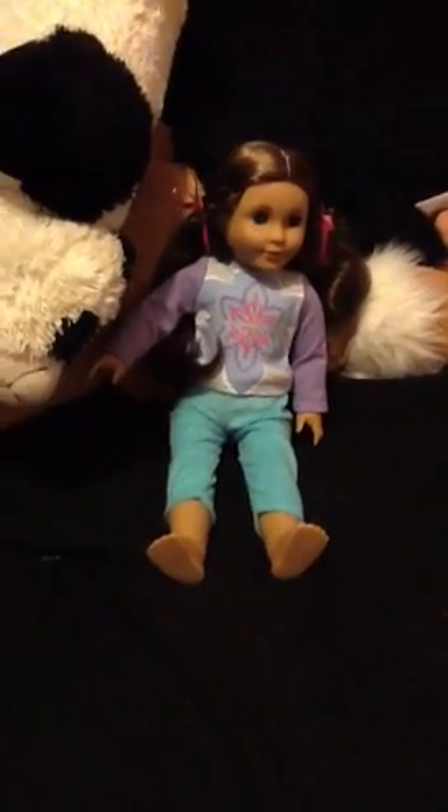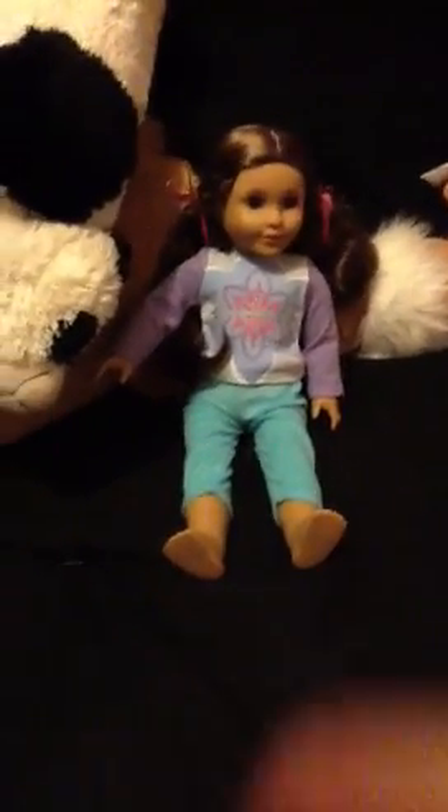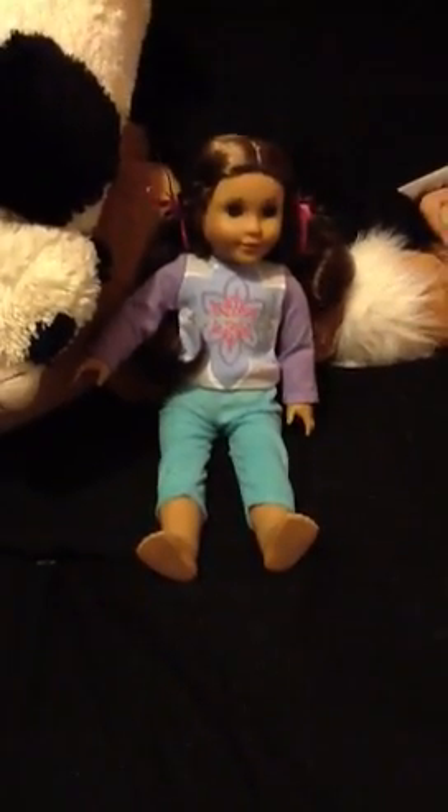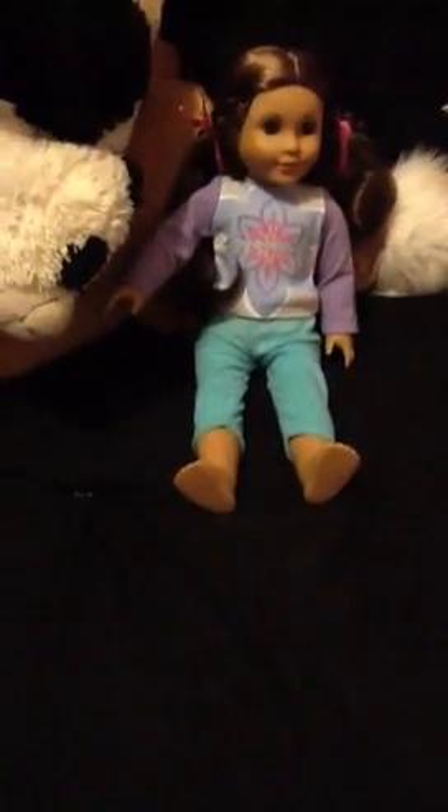Hi, I'm Ty Jones, and today I'm going to show you my American Girl dollhouse tour. This is Mary Grace. I got her like a week ago, so I only have her. So let me get started on the first floor.